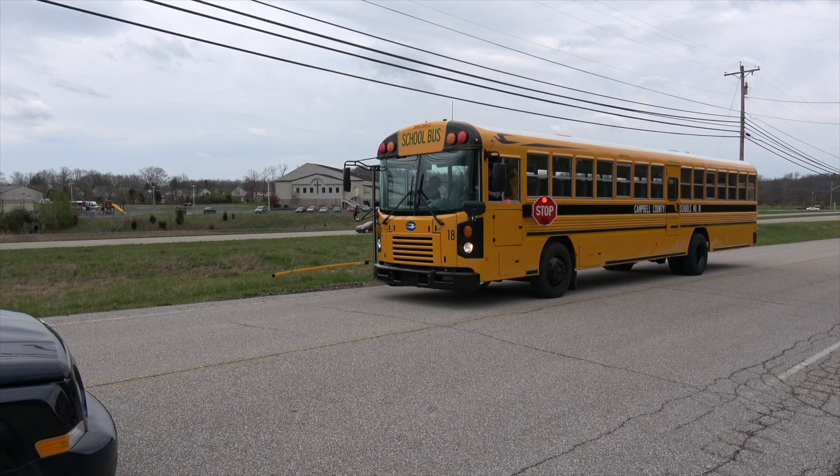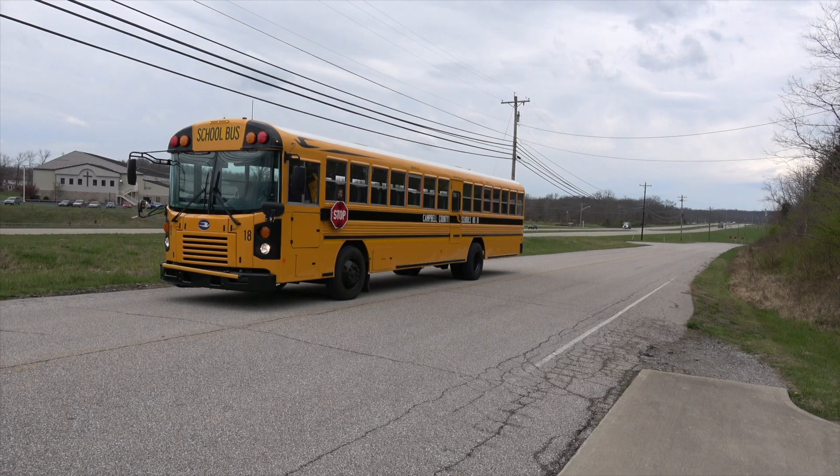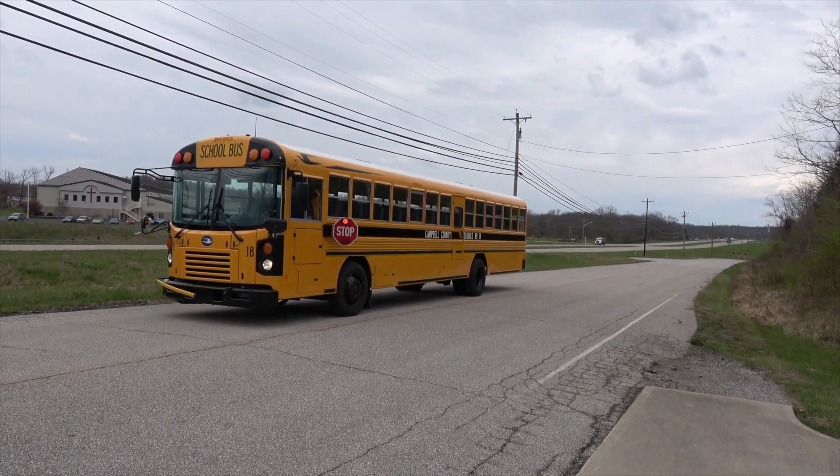Bus safety begins at home. Preschoolers will be escorted by bus monitors across the street, so there is no need for parents to do this. Students need to stand still until the bus comes to a complete stop and they are signaled to board.